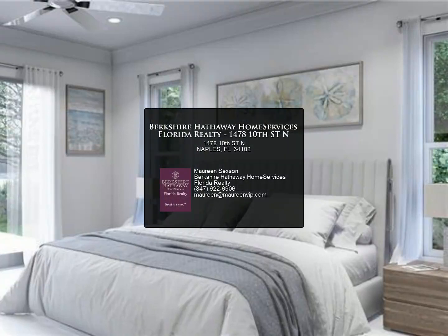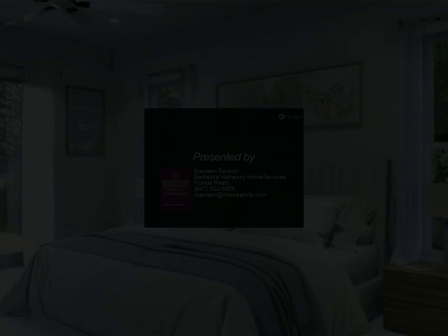Expected completion 4th quarter 2023. This is currently the best-valued home for new construction.